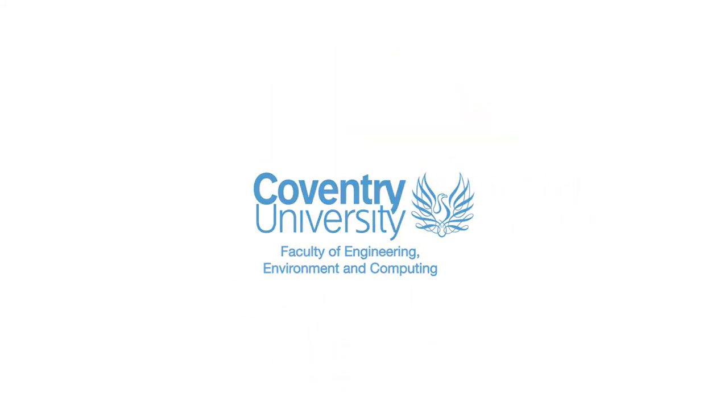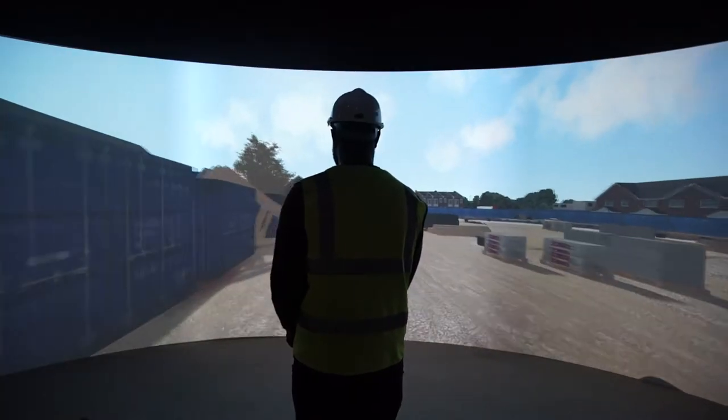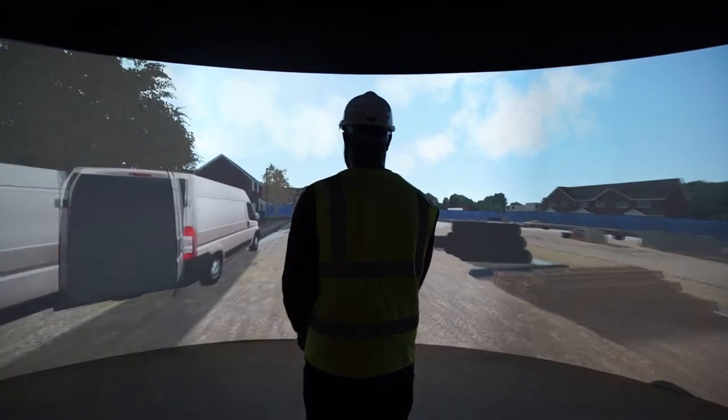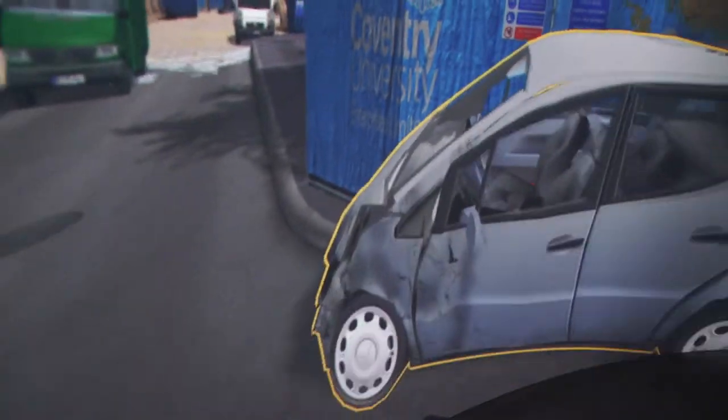A simulation centre was used on a module called Integrated Project, where it would replicate situations that you'd find on a typical construction site to understand how we'd deal with difficulties. A typical example was an angry resident where one of the workers hit a car — she came into our office storming in, visibly upset and annoyed, and we had to calm the situation and find the best solution for her.